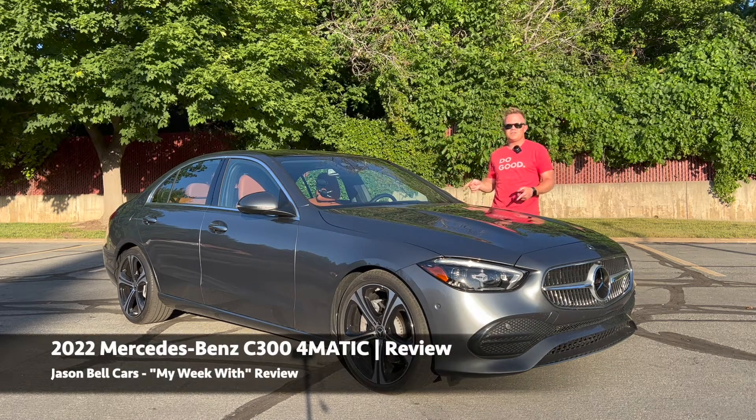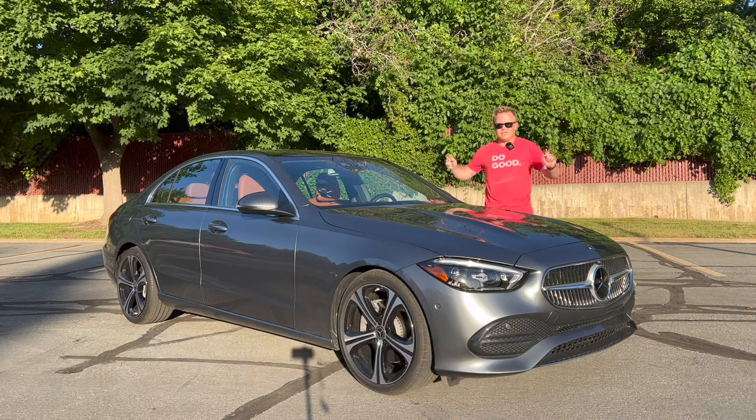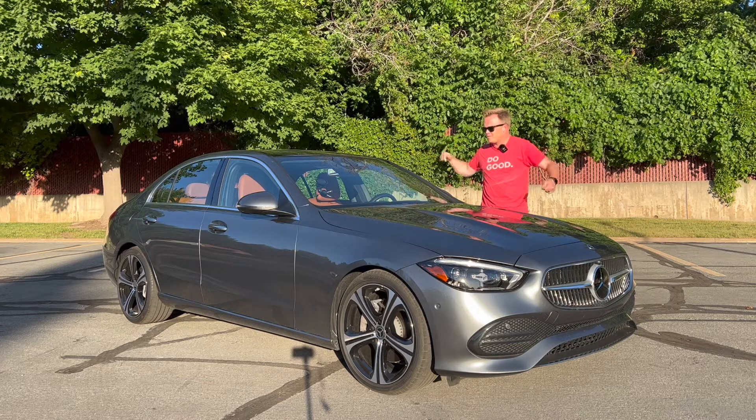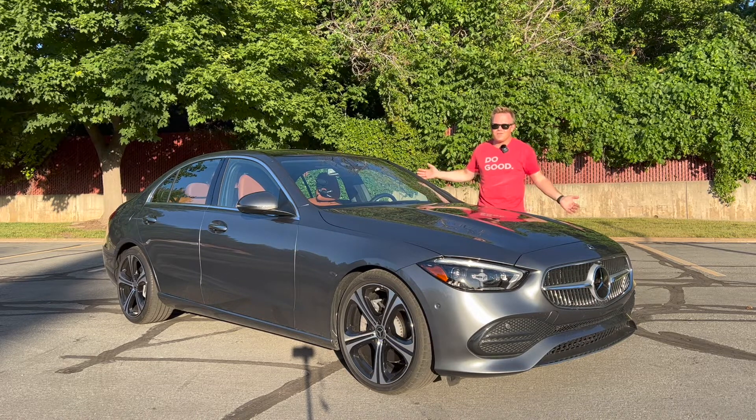Welcome back. This is the 2022 Mercedes-Benz C300 4Matic, and it is an excellent entry-level luxury sedan straight from Germany, and it's incredible. Major kudos to Mercedes-Benz for redesigning the C-Class just with class. This thing looks good, it looks sharp. I love the proportions, how it drives, the comfort, and especially the interior. It's so great, and today I'm going to show you around.